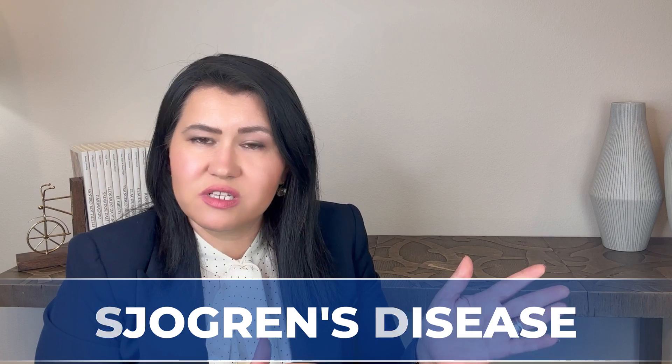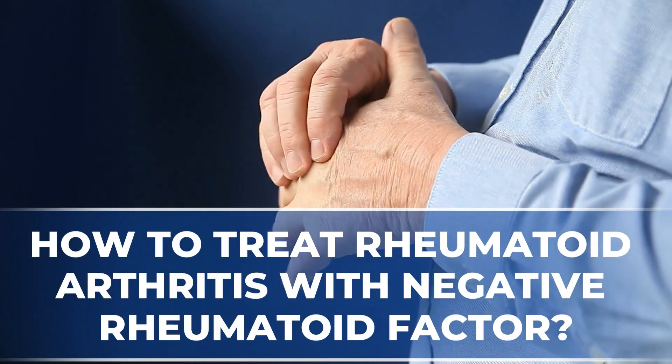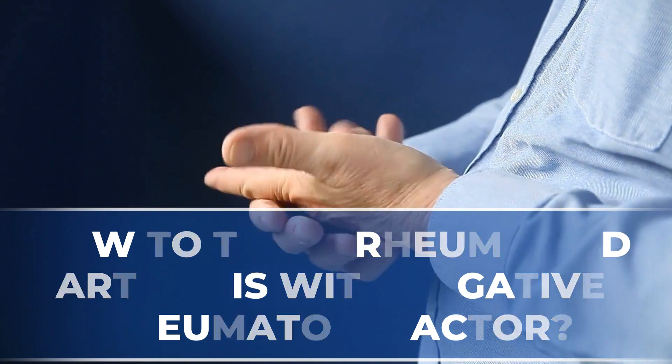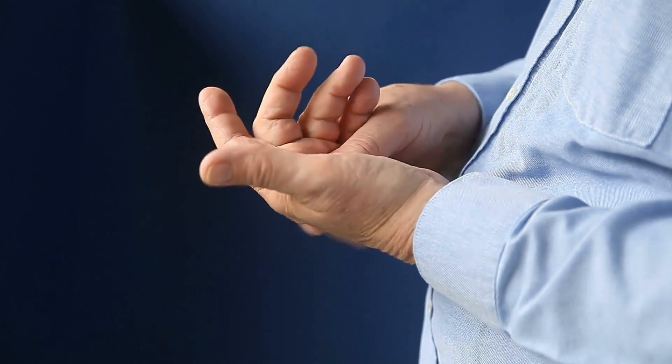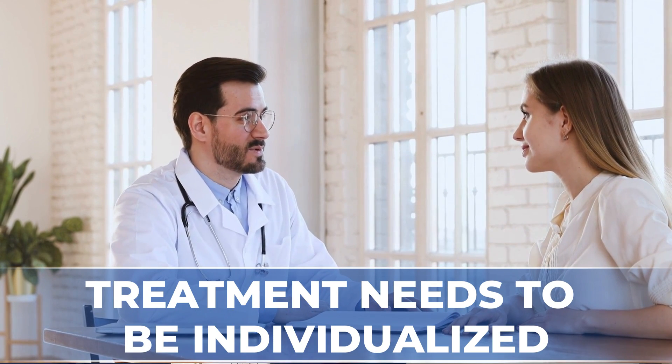This is quite common in rheumatology, as many autoimmune diseases evolve over years and the clinical picture can be quite challenging at the beginning of the disease. Once a diagnosis of rheumatoid arthritis without rheumatoid factor is made, your rheumatologist will discuss the options. Treatment needs to be individualized to the patient's clinical picture.